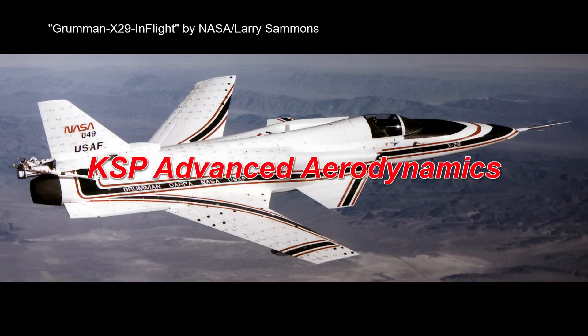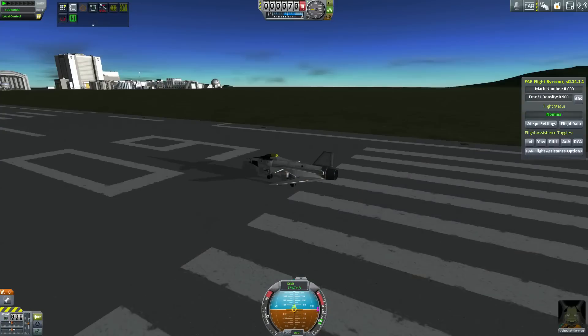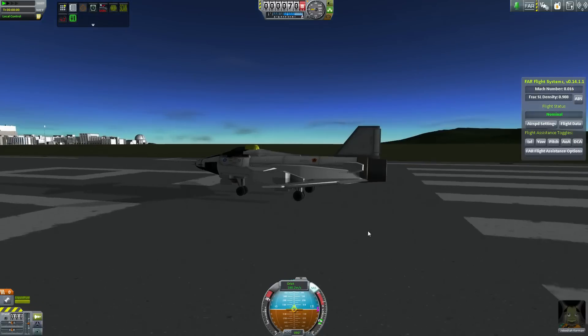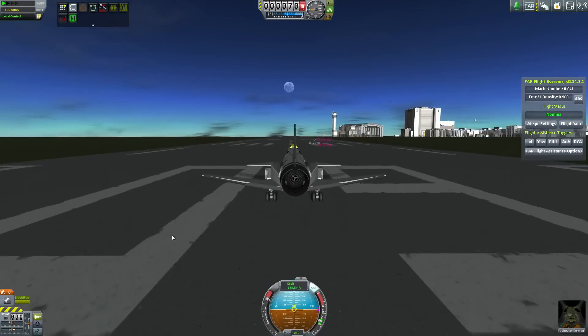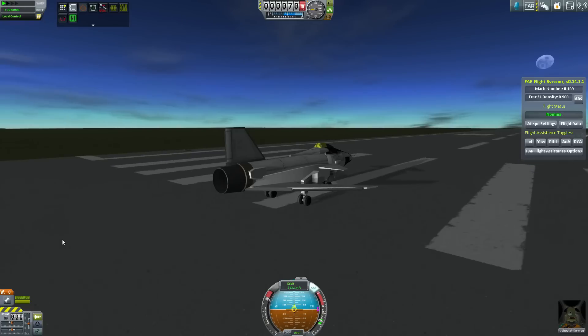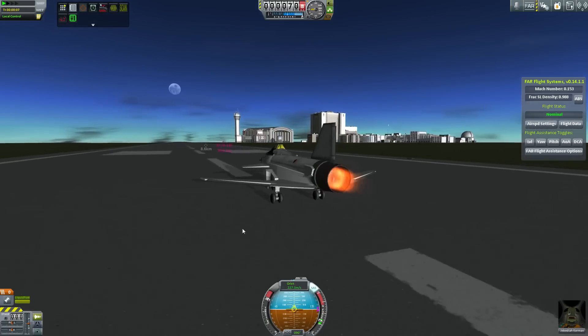Hello and welcome to a special Kerbal Space Program video. This is still inside my campaign playthrough, but I'm trying to restrict how much time I devote to my airplanes, because as you might have gathered by now, I'm such a nerd that if I let my interest in planes take over, I'll never get around to going to space or doing anything interesting.